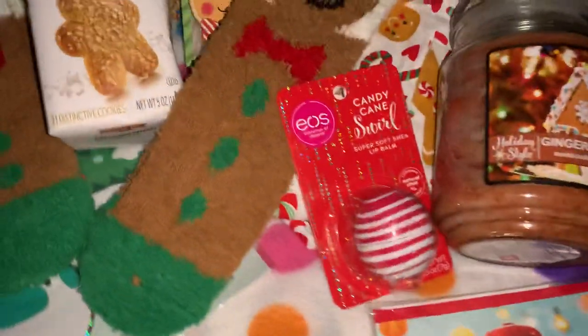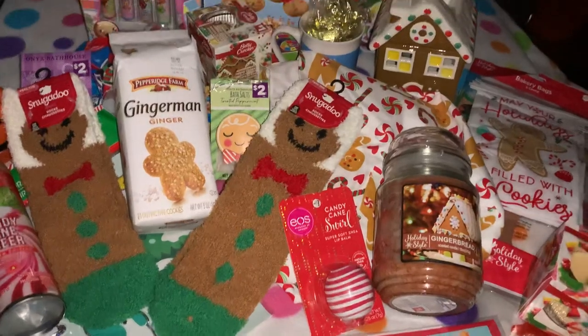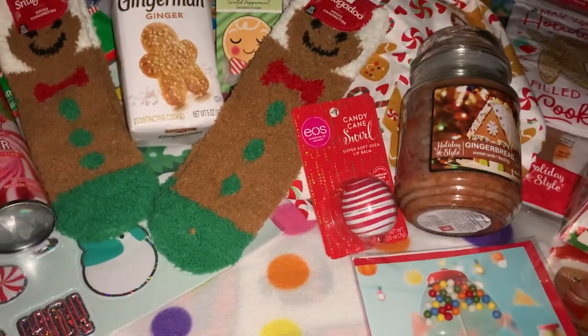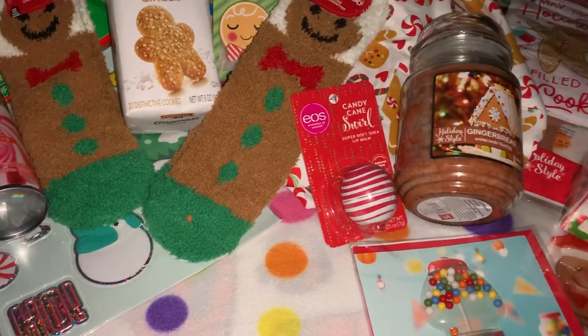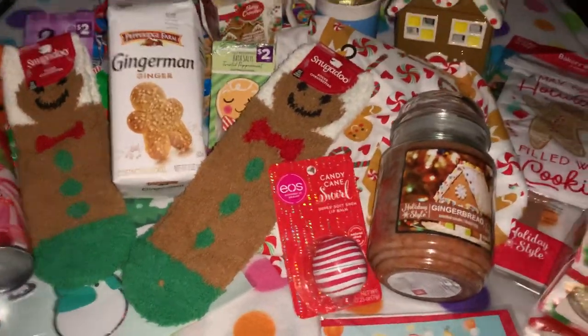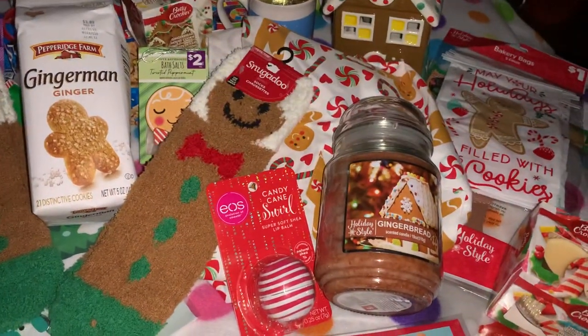That is everything for my gingerbread candyland haul! I hope you enjoyed this video and I hope everyone's having a wonderful weekend and an upcoming week. Until next time, stay sweet, stay pink, take care, and God bless. Bye!